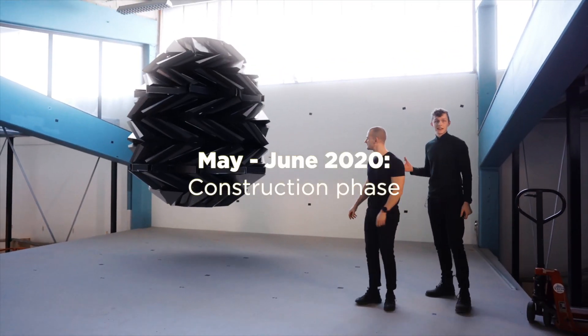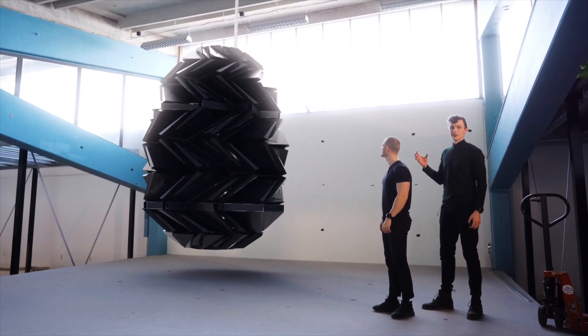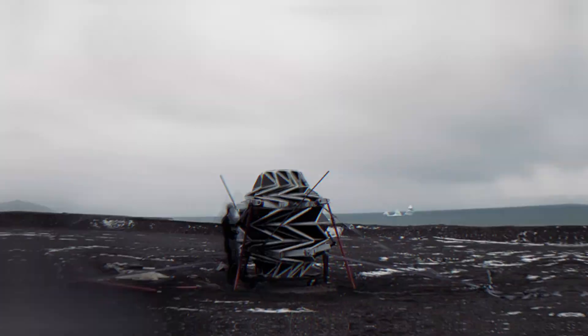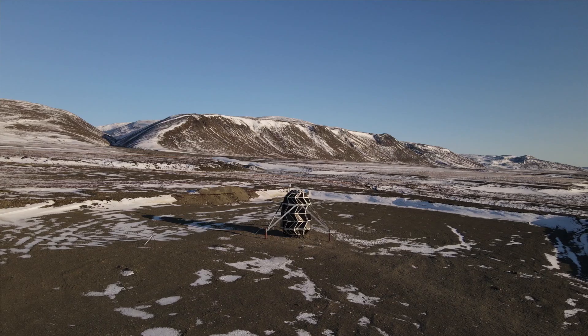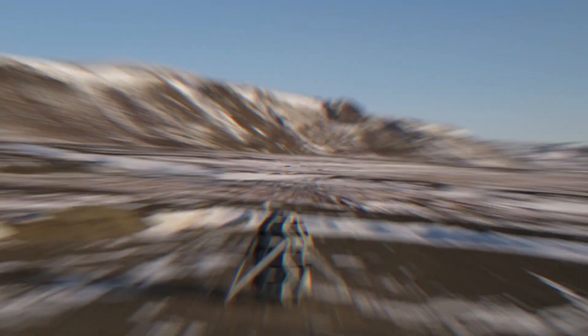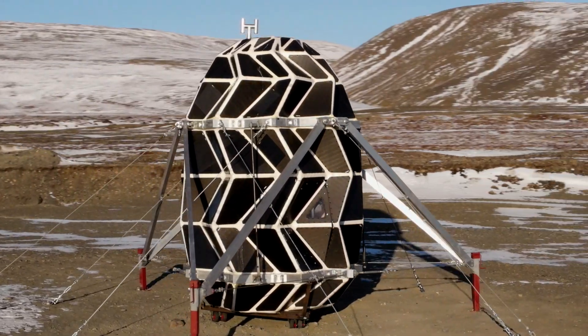It's a closed, airtight origami shell with rigid, thick panels, which are insulated and capable of maintaining atmospheric pressure. The seam is made of a flexible composite material, and it's like an organic skin without any moving parts. It's also completely covered with solar panels.